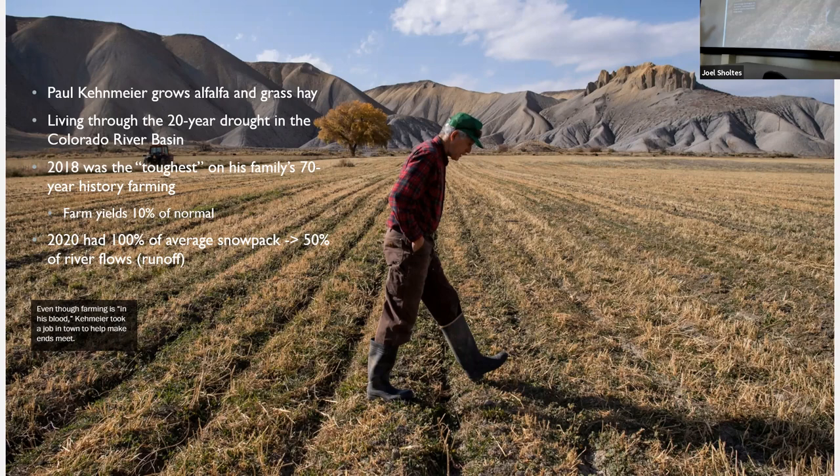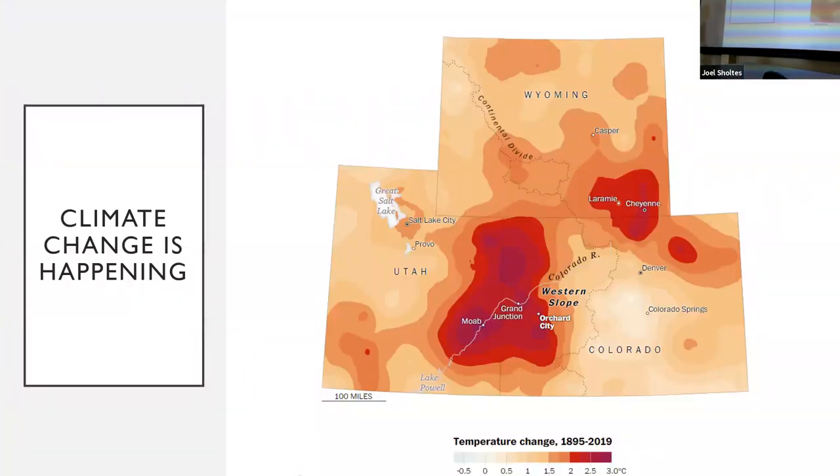In 2018 they had a really bad year. In their 70-year history of farming, their fields were about 10% of normal. And in 2020, we had about 100% of our snowpack — remember, snow is our water supply in Colorado — 100% of average. But only 50% of average runoff. So we can record the snow in the mountains and compare it to the river flows. There's something going on where even with normal snowpack, the river flows are reducing. Here's that climate change hot spot again — increasing temperatures are affecting our river flows.